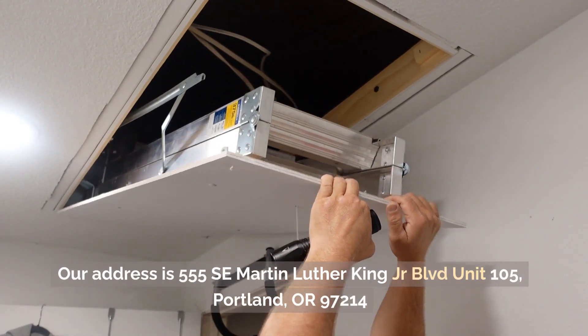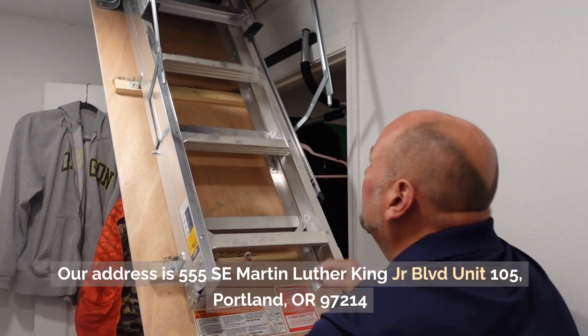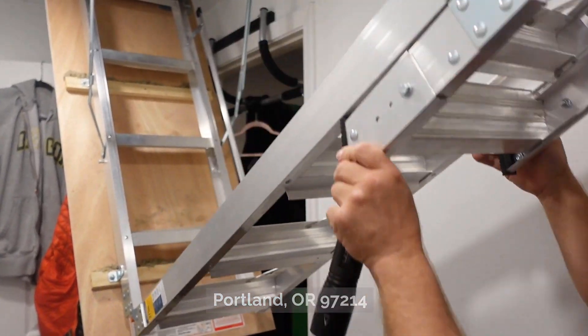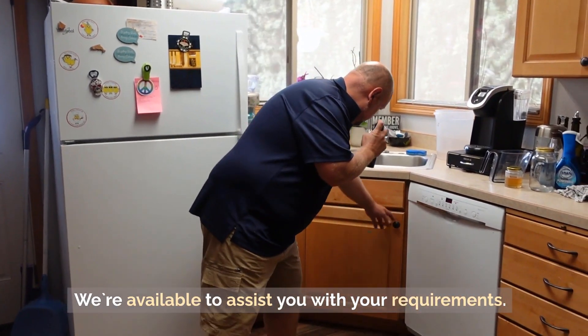Our address is 555 SC Martin Luther King Jr. Boulevard, Unit 105, Portland, OR 97014. We're available to assist you with your requirements.